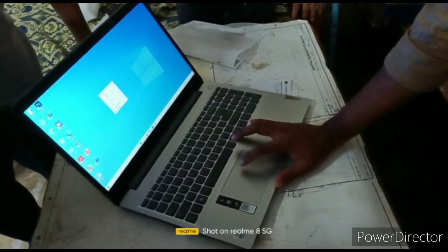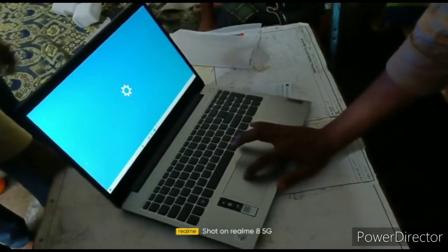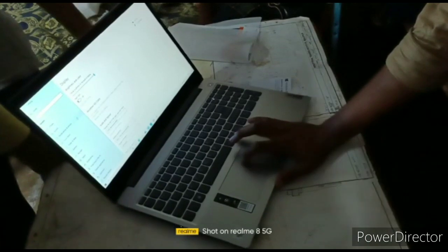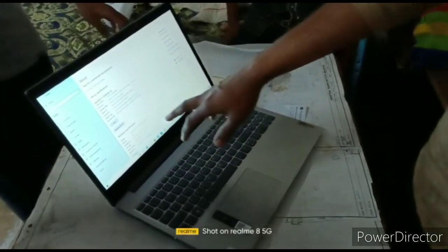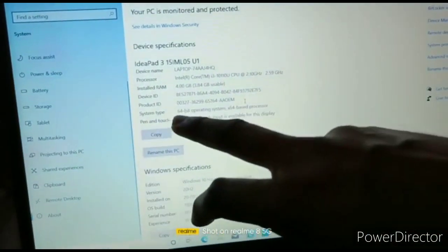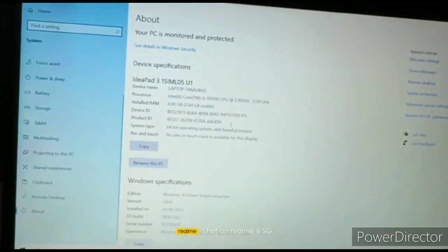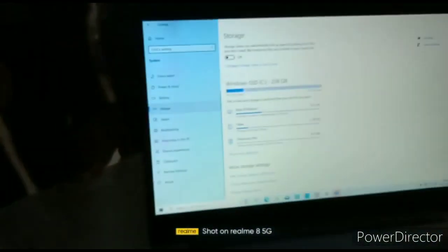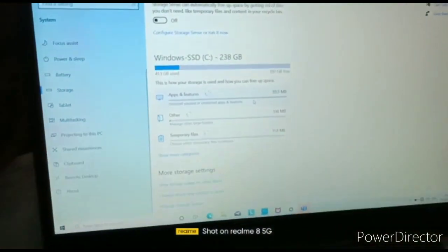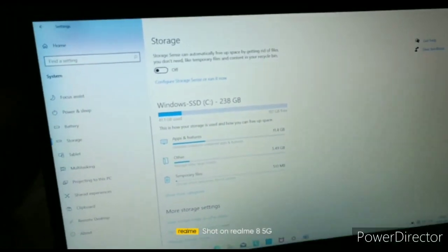Now let's check the configuration. It has 4GB RAM and an Intel i3 10th generation processor running at 2.10 GHz. Storage is 238GB available. That covers the physical overview.